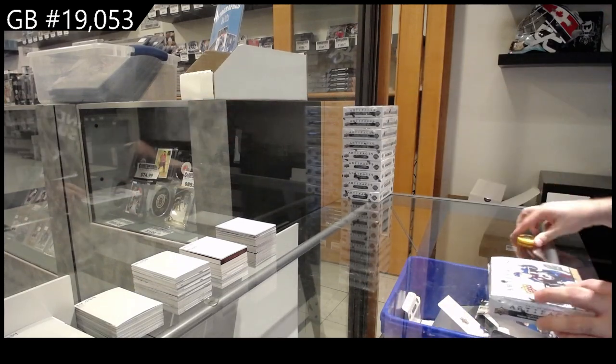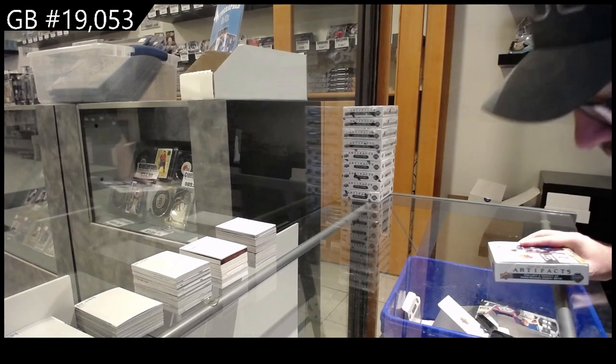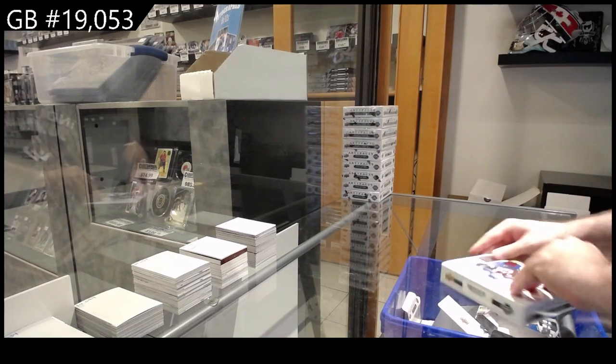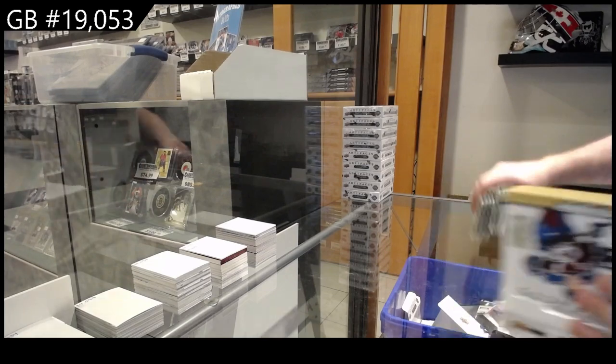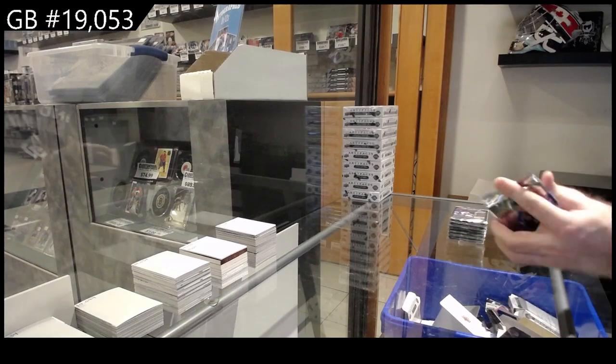We've got the five box break of two years of Artifacts — '21-22 and '22-23. Obviously, as this was successful, we will probably post more of this because I think the dual year makes a lot more sense.